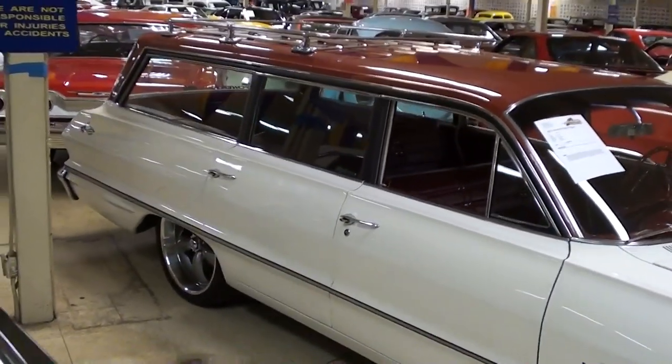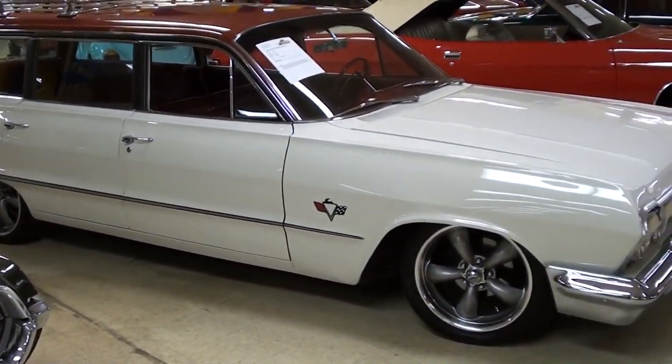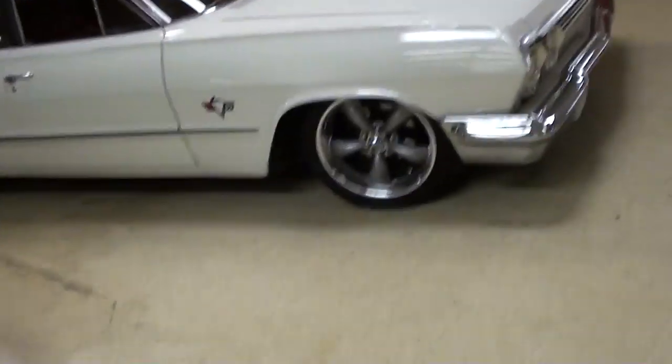Anyway, I just thought it was a cool looking wagon, and you don't see too many that are set up like this, that's for sure. Anyway guys, hopefully you found that interesting. I'm going to keep looking around, see what else they have, and I'll see you later. Bye.